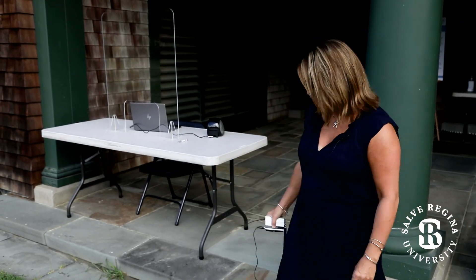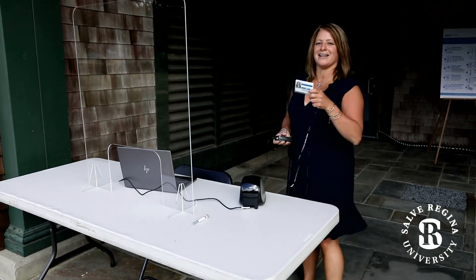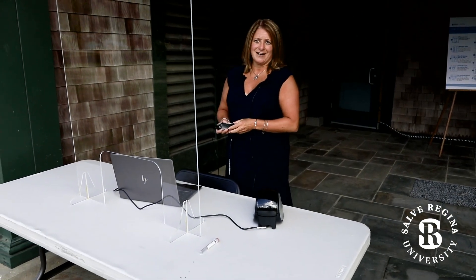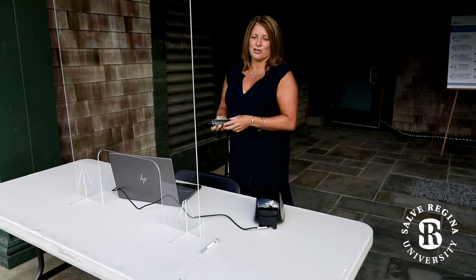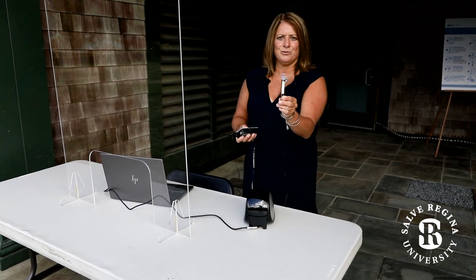When you arrive to the testing center, you'll move to one of the two check-in areas where you will hand the person doing the check-in your Salve Regina ID. They will look you up in the system to make sure all of the information is correct. Once they've determined it's correct, they will print out a label and place it onto a tube.